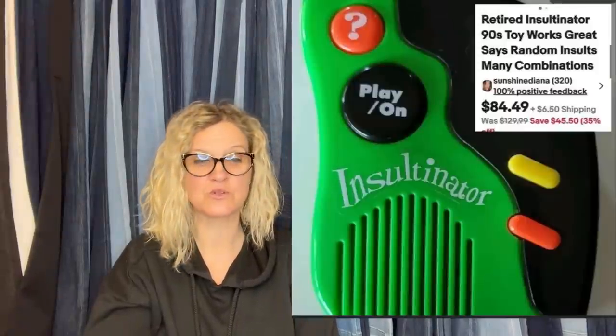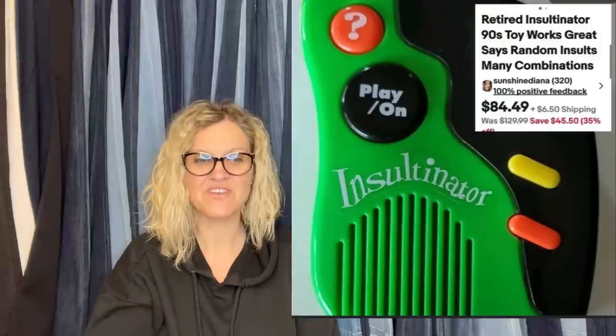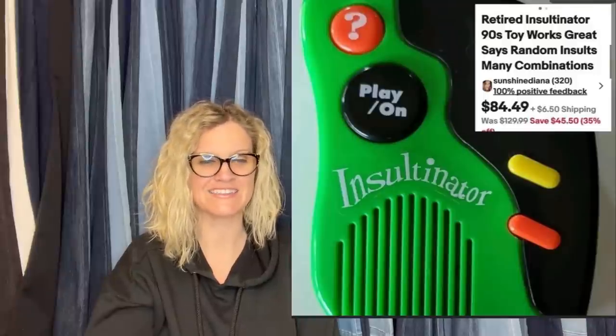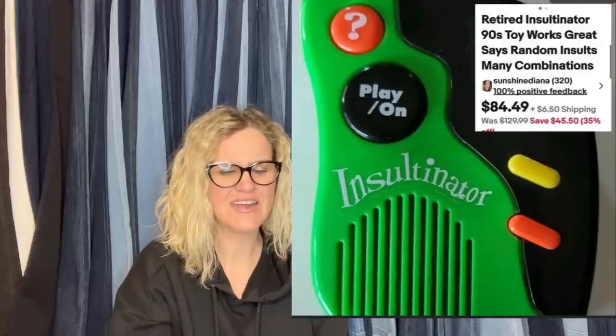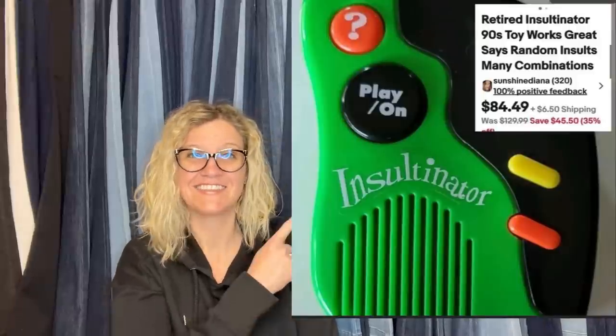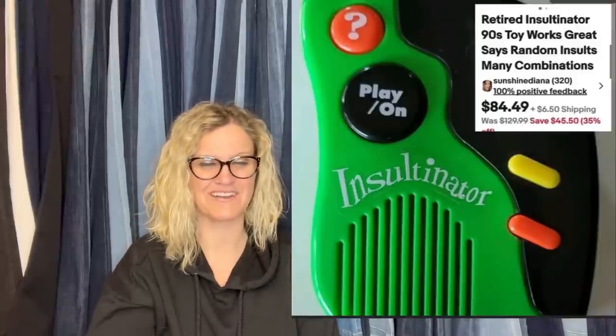During a house cleanout, this member dug an item out of their attic that had been there since their son left for college in 2004 — and it still worked. They paid $15 for it in the early 90s. It is called the Insultinator — it delivers random insults with many combinations. It sold on eBay for $84.49 plus shipping.